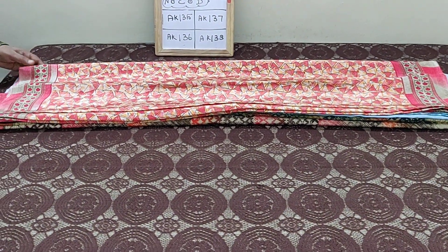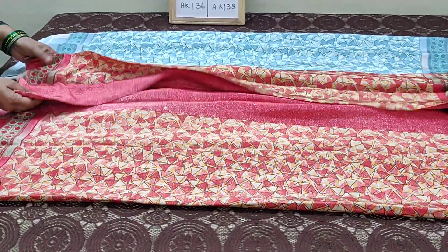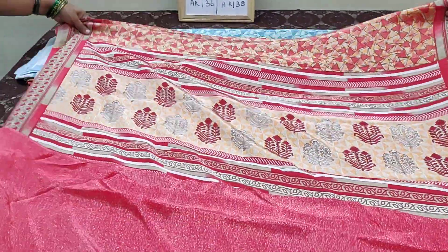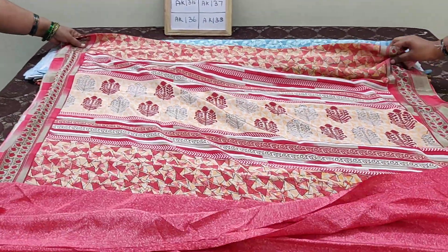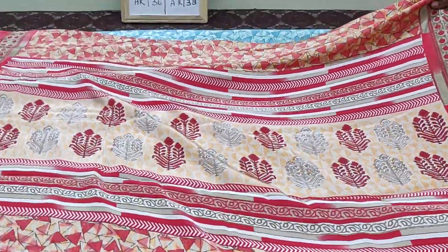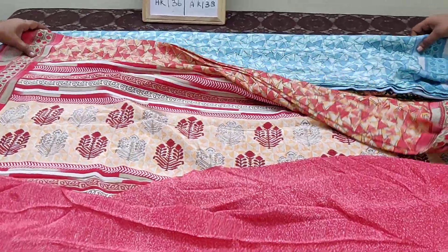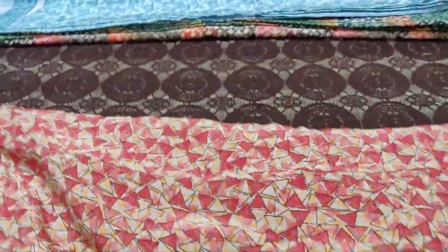This is saree number AK-135. You can search this number in our website to place the order for this saree. This is peach color with a printed blouse, and this is the pallu. The body of the saree has geometrical prints.